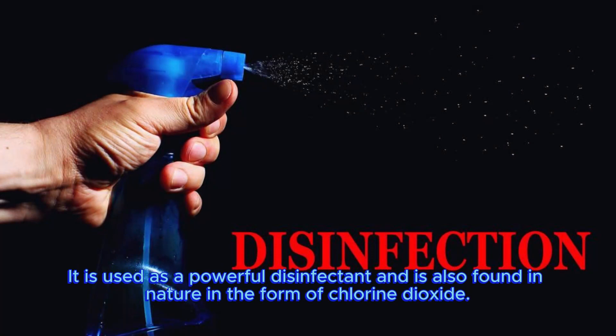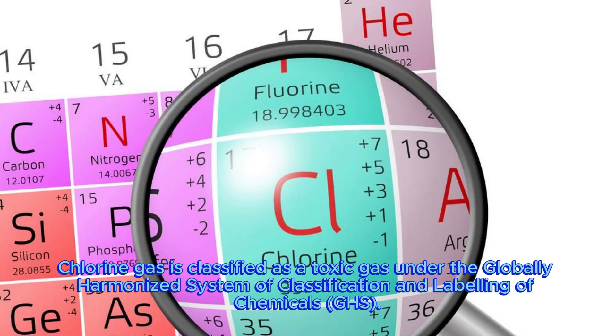It is used as a powerful disinfectant and is also found in nature in the form of chlorine dioxide. Chlorine gas is classified as a toxic gas under the globally harmonised system of classification and labelling of chemicals, GHS.